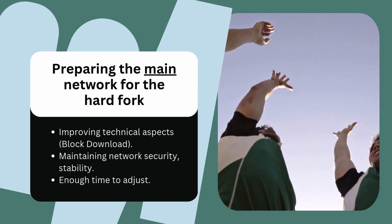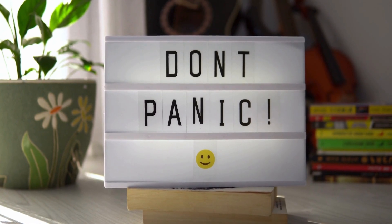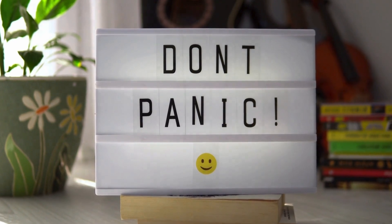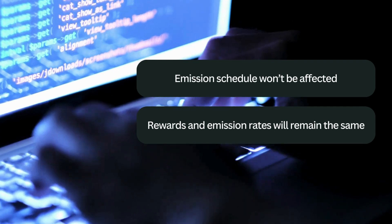Though the roadmap isn't final, the team is committed to maintaining network security, stability, and giving everyone enough time to adjust. Most importantly, Kaspa's team ensures that users don't need to worry — funds and the emission schedule won't be affected by this upgrade. They have confirmed that block rewards and emission rates will remain the same, even with the increased block rate.